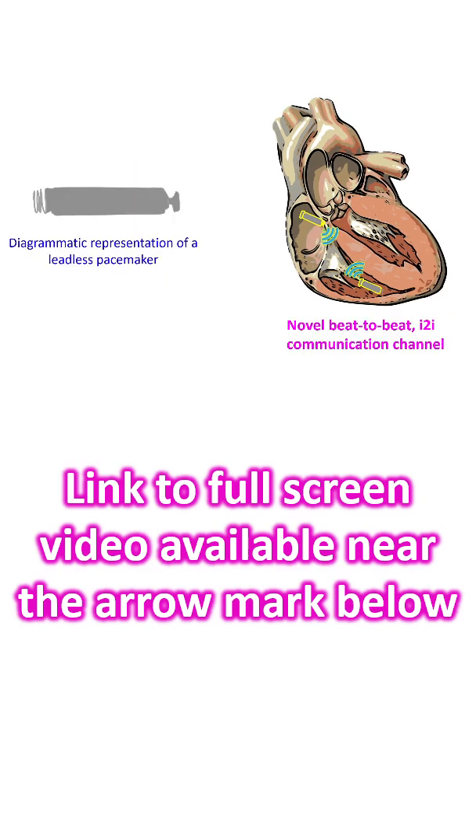The leadless dual chamber pacemaker system was designed for AV synchronous pacing using wireless beat-to-beat implant-to-implant communication between distinct atrial and ventricular leadless pacemakers. Though AV synchrony can be definitively verified only by manual ECG evaluation, eye-to-eye success rates can be readily obtained by integration of the devices using a programmer, and can be used as a surrogate for AV synchrony estimation.